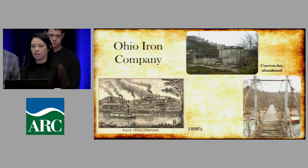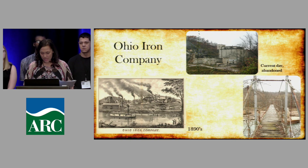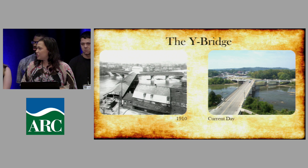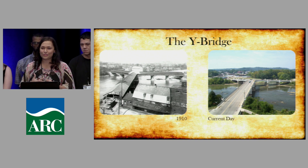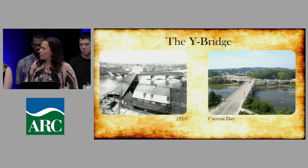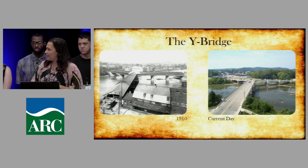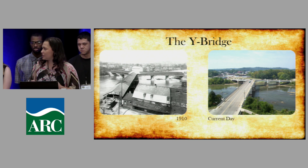Hi, my name is Alexis Nelson, majoring in early childhood education. I'll talk about comparisons of then and now, starting with the Y Bridge. The first one was built in 1814 but collapsed in the Muskingum flood of 1819. It has been reconstructed five times and is the only bridge in the United States shaped like a Y. Back in 1910 there were businesses and it was well-traveled, but the current bridge, built in 1984, is not as widely used.